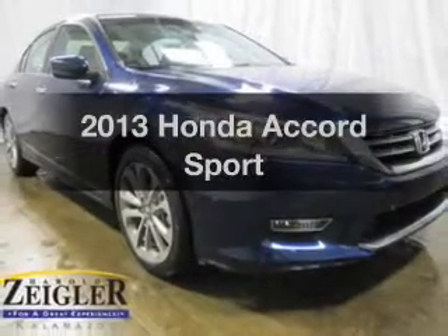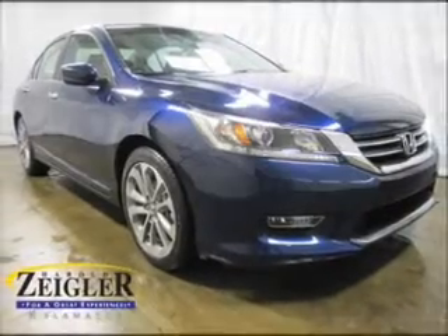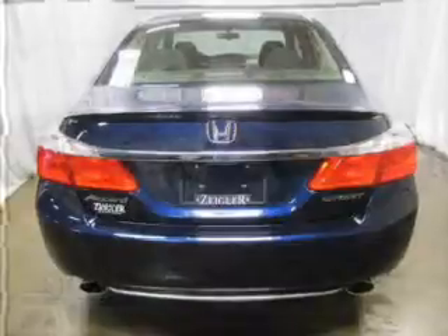Get noticed in this 2013 Honda Accord. If you're looking for a first-rate auto, this one could be yours today.